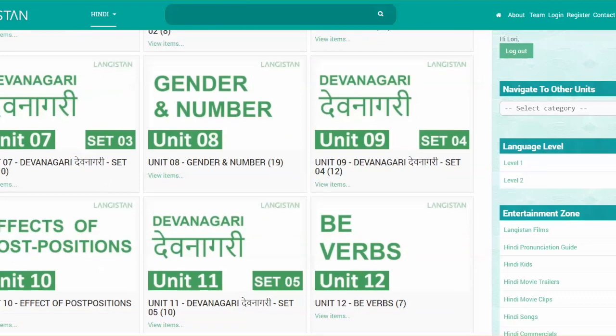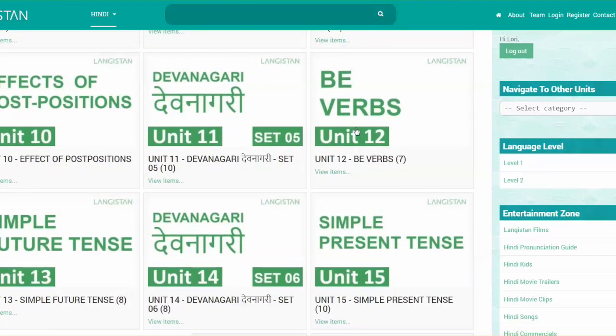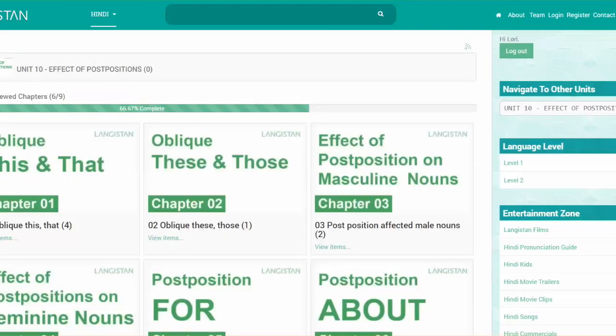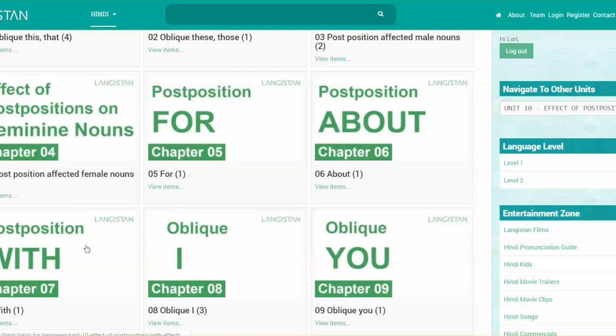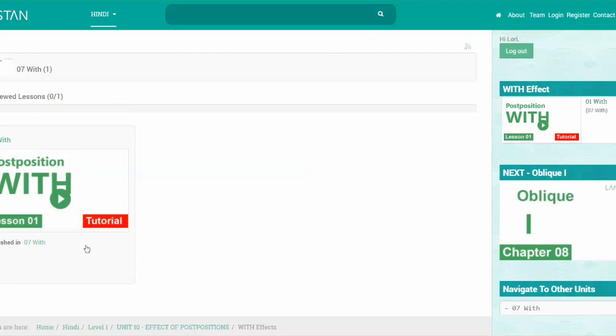Looking at the screen, Langistan is set out in different modules and units. I'm currently in level one — there are two levels so far — and I'm up to the section on post positions, specifically the effect of post positions. I've just finished 'about' and now I'm going into the post position 'with.' If that freaks you out, don't worry — he walks through it really, really slowly and it feels very stress free. I'll give a full review when I've finished the course, but so far so good.